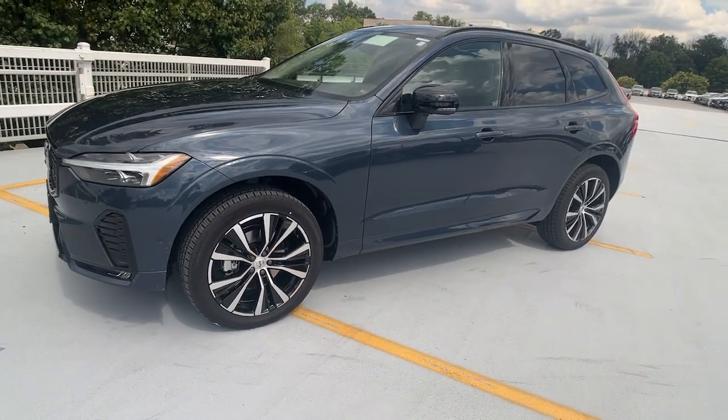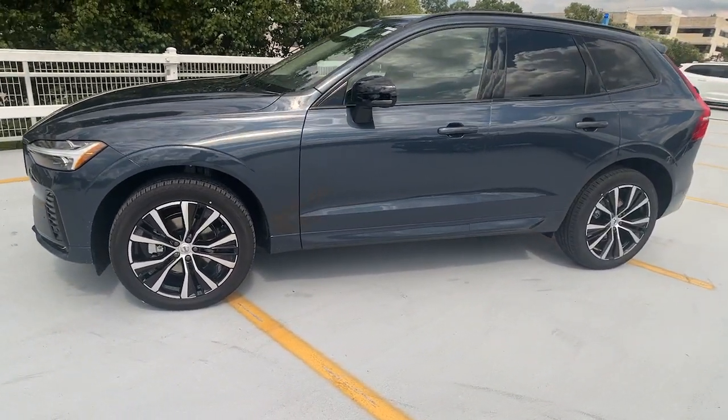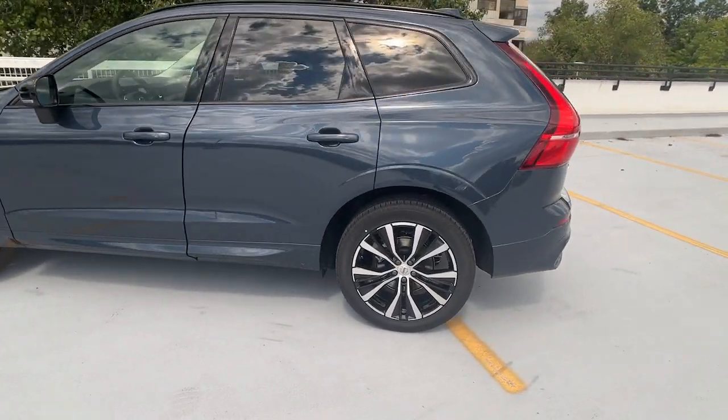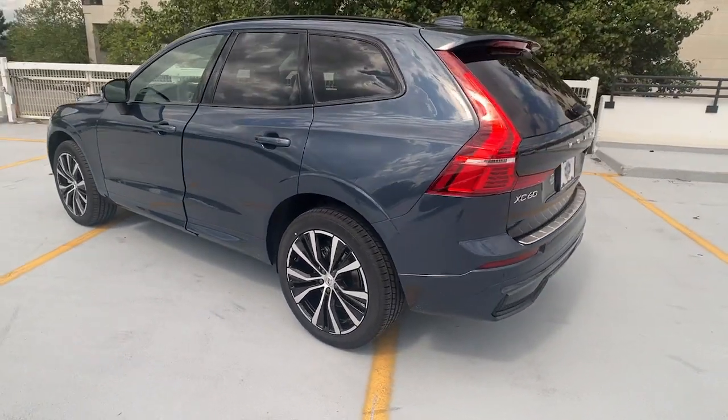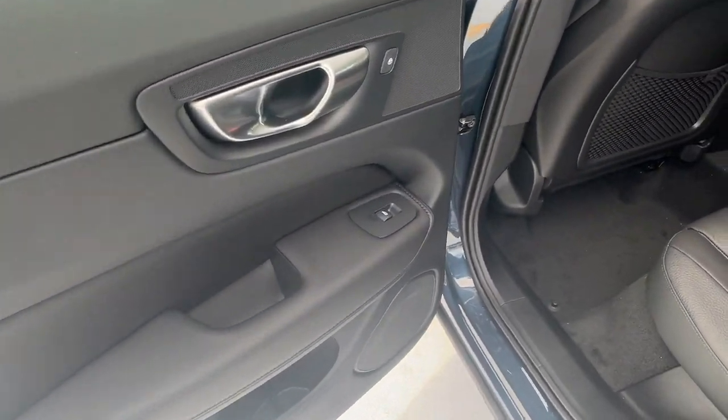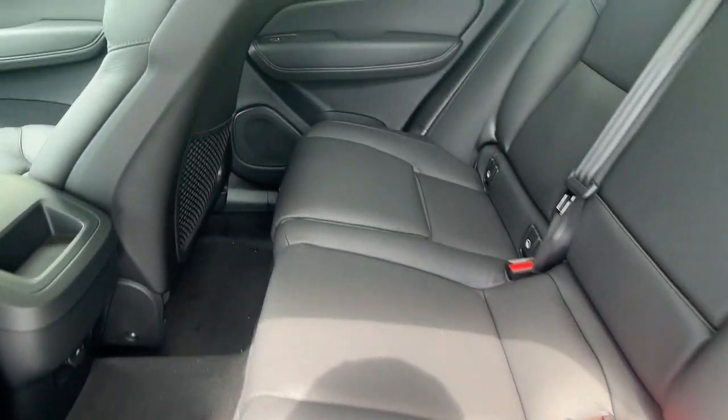Picture yourself in the 2024 Volvo XC60. Take a closer look at this stylish Volvo XC60, the luxury compact SUV that prioritizes safety, refined comfort, smooth performance, and compelling Scandinavian design.